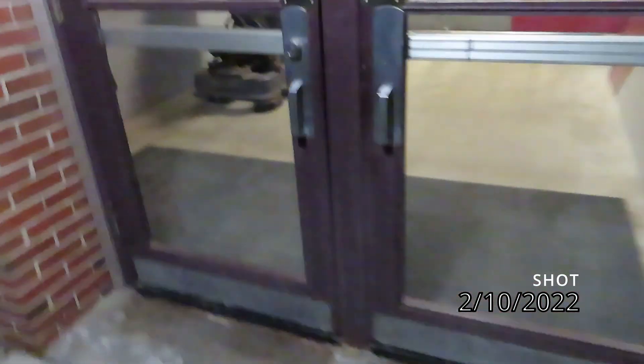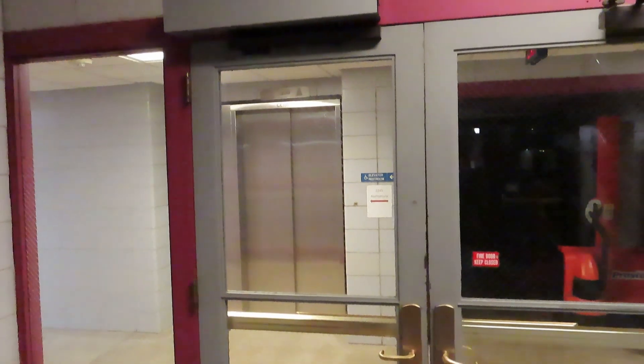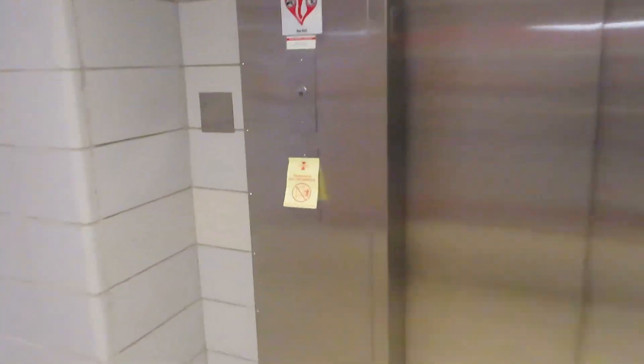Here we are back at Coover Hall on the Iowa State campus. I checked up on this elevator sometime at the end of last year and it was broken, with no signs of modernization. I think I might have hinted at it already, but it's still broken. I don't know what to think of that. Let's head upstairs and take a look, see if they're doing anything with it.